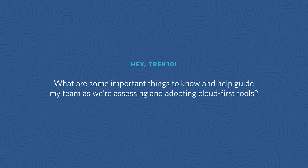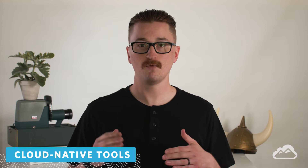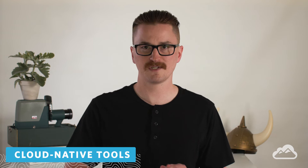What are some important things to know and help guide my team as we're assessing and adopting cloud-first tools? This goes back to a classic consideration: the first thing you want to think about when adopting a cloud-native, cloud-first tool is the business case. What are you looking to get out of this tool? What's the purpose? You can identify key performance indicators you want to get out of it, and once you have those in mind, that can help guide the other decisions you'll be making.